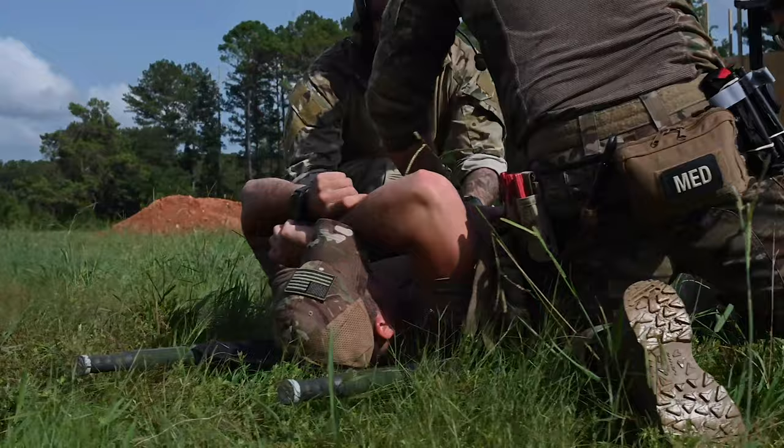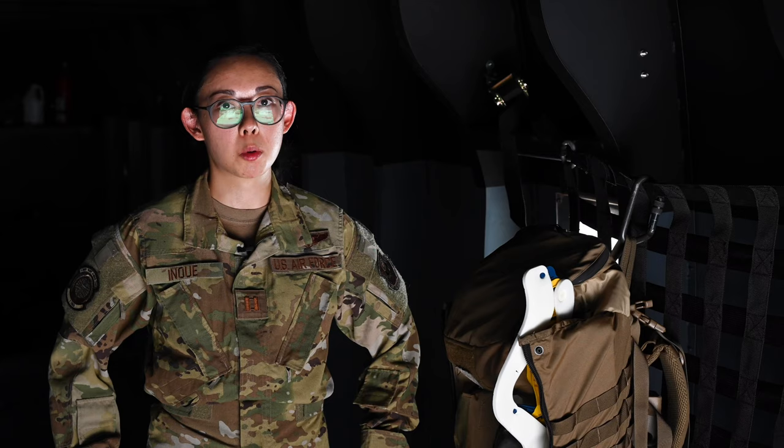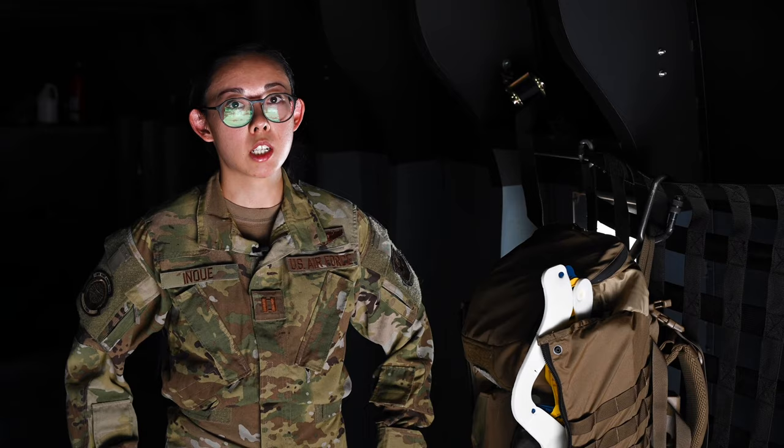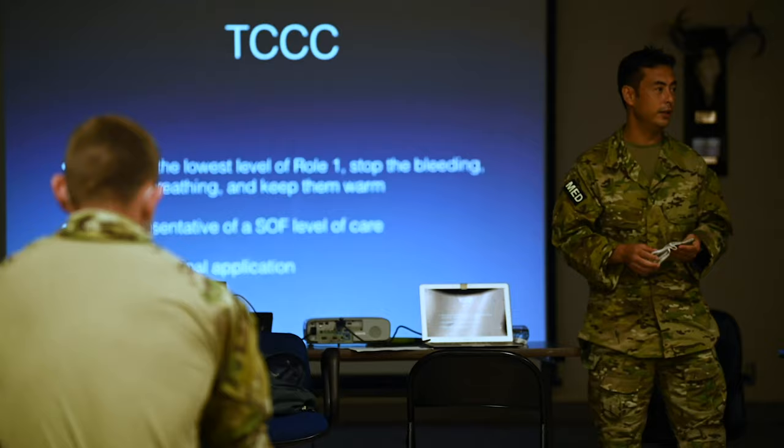Good morning. My name is Captain Katarina Inouye. I'm a flight surgeon over at Hurlbert Field. I work for the 1st Special Operations Support Squadron in the operational medicine flight. I belong to a team called SOFMEs — Special Operations Forces Medical Elements — and we're very much geared towards combat casualty care, or TCCC, which you may have heard of.